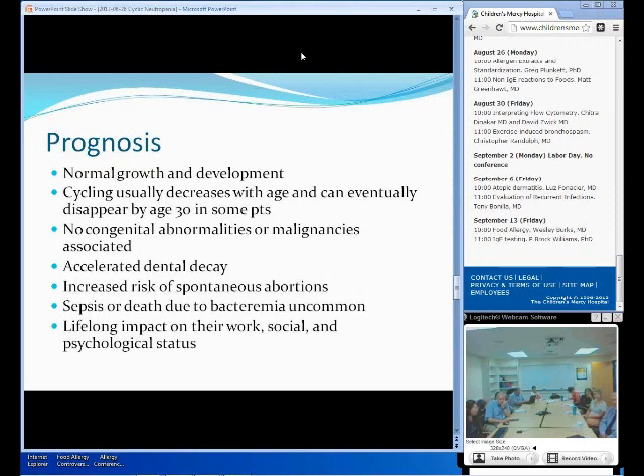The prognosis of cyclic neutropenia is actually really good. They have normal growth and development usually, and the cyclic neutropenia will decrease over time. Some patients will even go into remission after 30 years of age. There is no congenital abnormality or malignancy associated that you should be concerned about. The main well-known complication is dental decay, due to recurring mouth ulcers and gingivitis. Females affected with this disease will have increased risk of spontaneous abortion. Interestingly, there are no reported cases of decreased male fertility. Sepsis and deaths due to bacteremia are quite uncommon, but the lifestyle impact on work, social, and psychological status is a concern because of recurring infections causing patients to miss work and school.